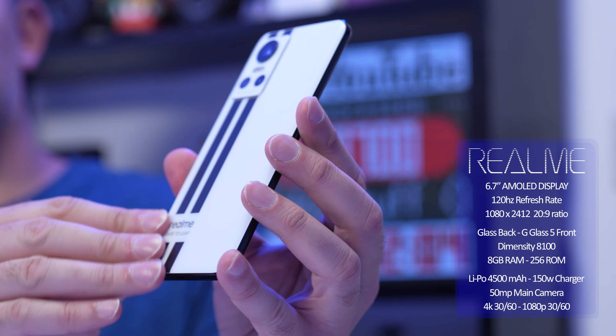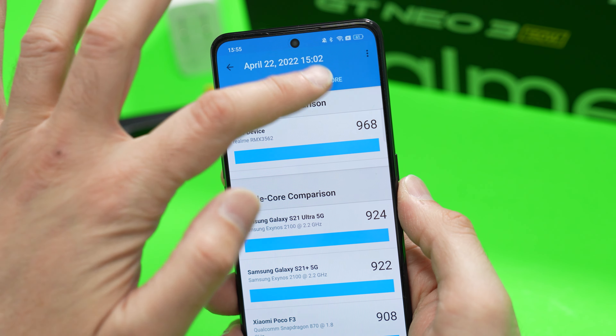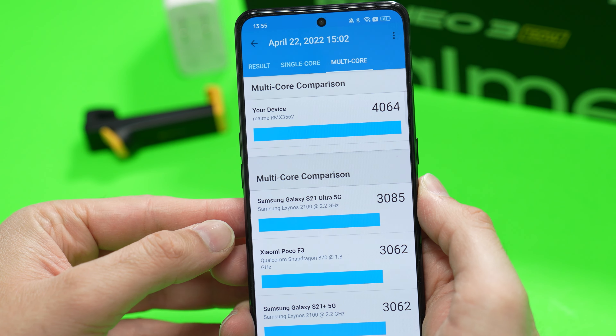The Dimensity 8100 is powering this. When I first got it, I remember installing PUBG — not the new state version, but normal PUBG — and you couldn't have high frame rates or really high graphics. But that was to do with optimization. Developers hadn't optimized apps properly. So I downloaded PUBG New State and you could go all out — maximum frame rates, maximum graphics. And when doing benchmark tests, this is incredible performance, multi-core and single core. Even when comparing it with the Snapdragon 888 of the Realme GT2, because I did do a comparison of the GT2 and the GT Neo3, it's pretty much neck and neck.